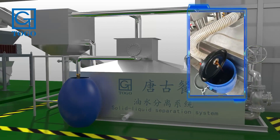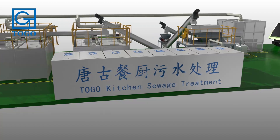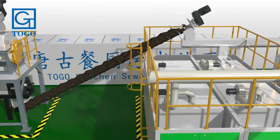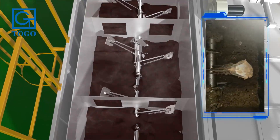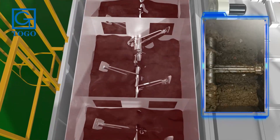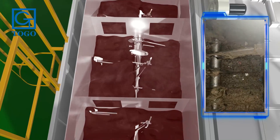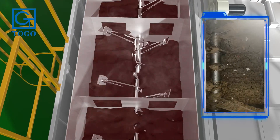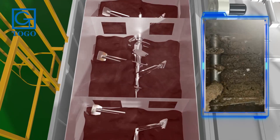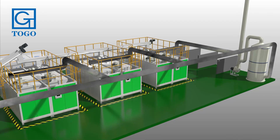Organic waste enters the solid-liquid separation system, where waste water is separated twice. The waste oil is collected, and the waste water is discharged after reaching the standard. The liquid after separation enters multiple parallel microbial fermentation tanks and undergoes rapid fermentation and decomposition by high-temperature bacteria, achieving a weight reduction rate of 90%. A second 3-hour fermentation is followed by sterilization and drying for five hours, with output moisture content of more than seventy percent, enabling the rapid production of organic fertilizer.